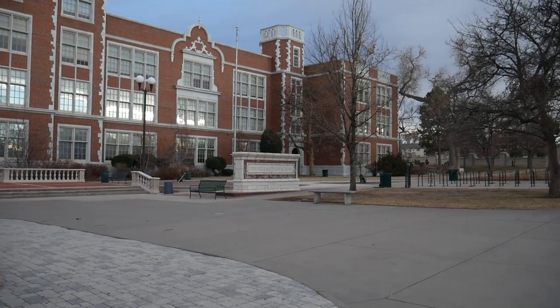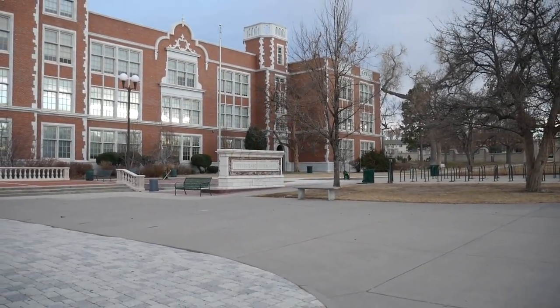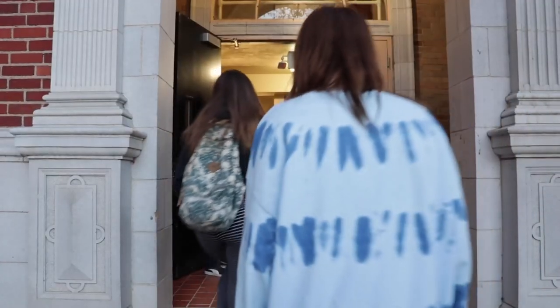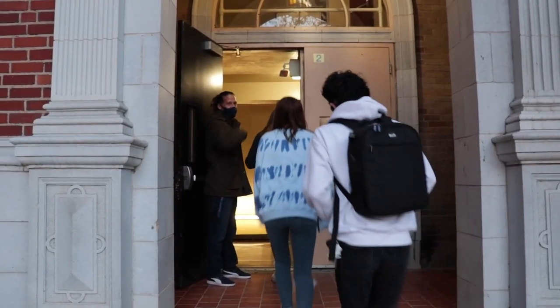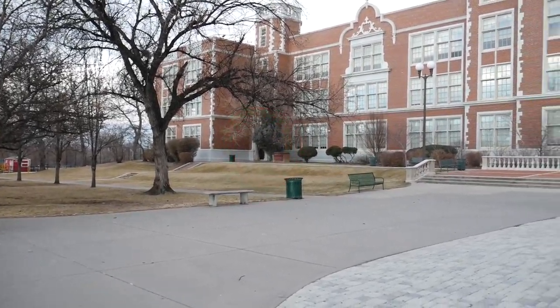If your first period class is anywhere on the third floor, you're entering through the south tower doors. If your first period class is in rooms 202 to 228, or is ARTC armory or ceramics, you're entering through the north tower doors.